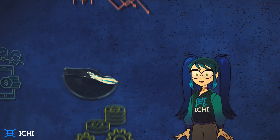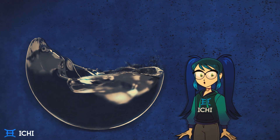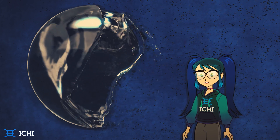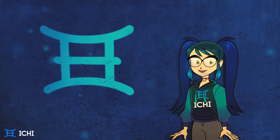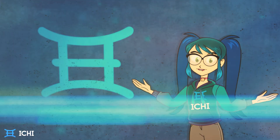Plenty of users want to dip their toes into liquidity pools, but soon find the risks outweigh the rewards. To support quality projects and building a Web3 that empowers the individual, we need a way for users to make their money work harder for them.